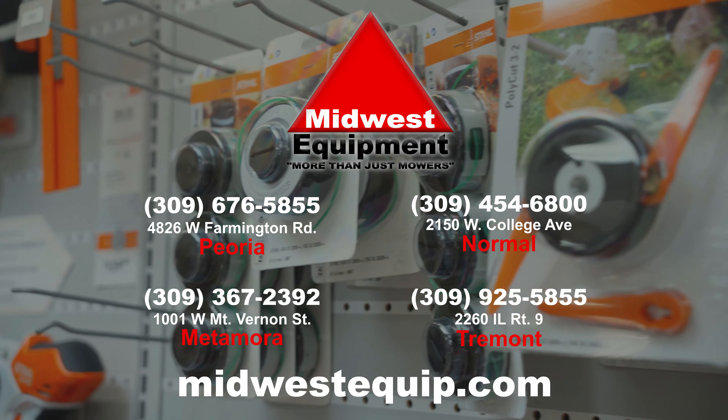This is actually a portable pruner — it's a little chainsaw. It's on sale right now for $149 until the end of the year. Come out to Midwest Equipment and you can pick up a few last-minute Christmas gifts.